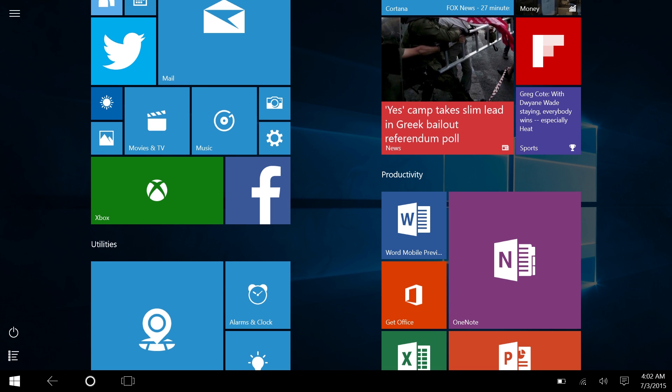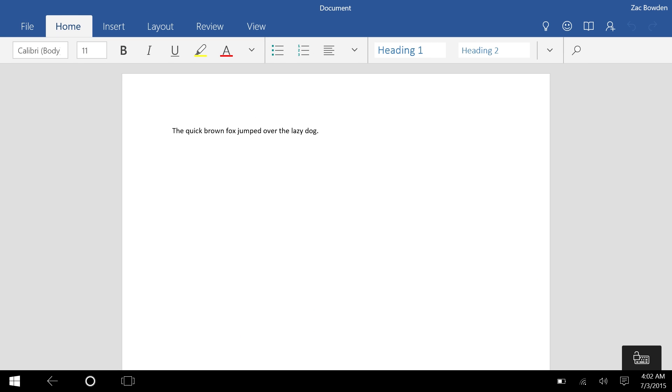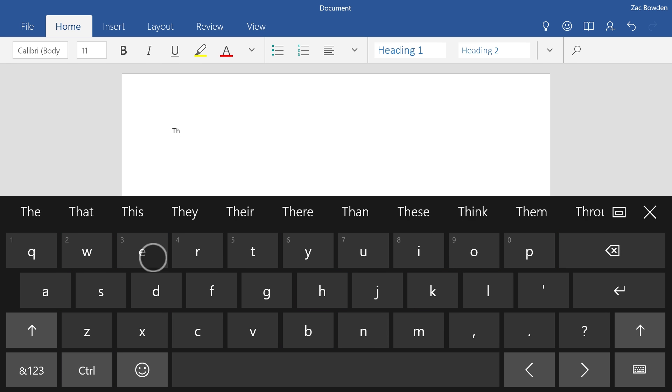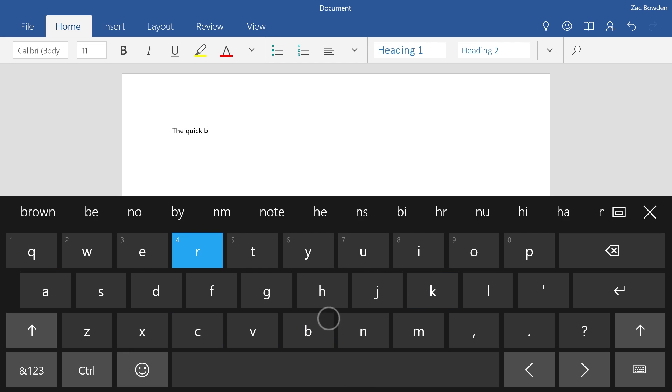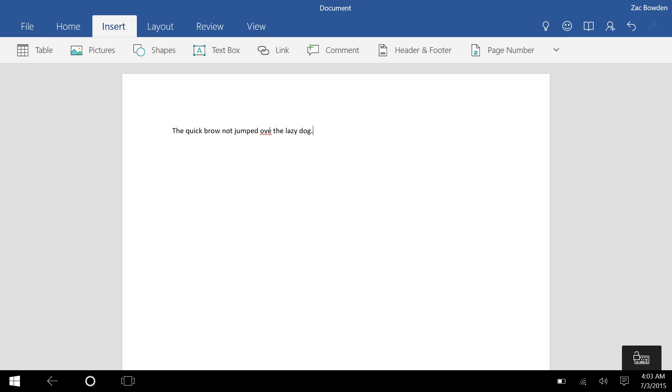If you want to be productive without a keyboard, you absolutely can with the mobile Office apps. Let me try typing on the touchscreen keyboard — 'The quick brown fox jumped over the lazy dog.' That's not bad for a first touch-type attempt. You can be productive in tablet mode.